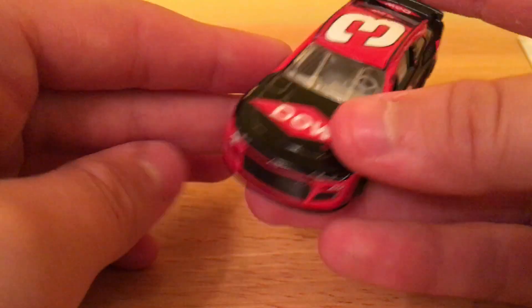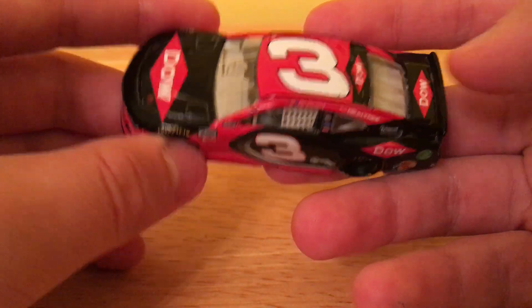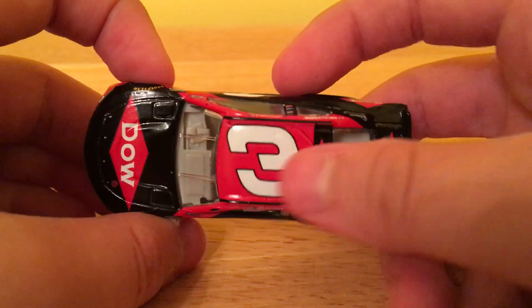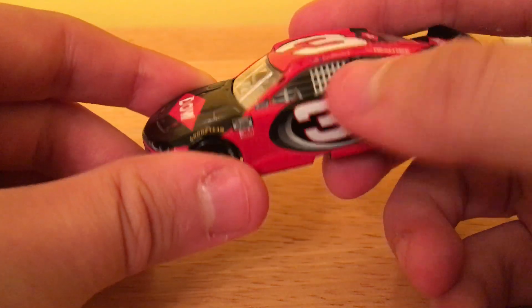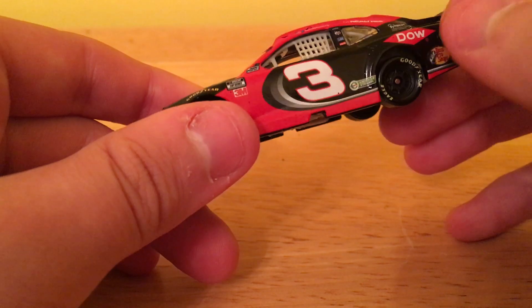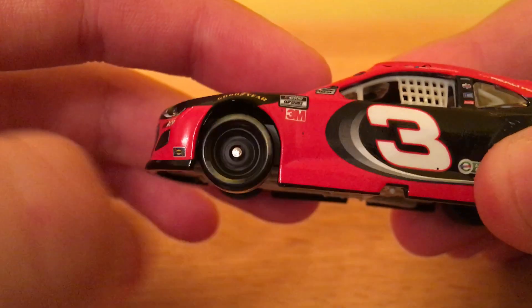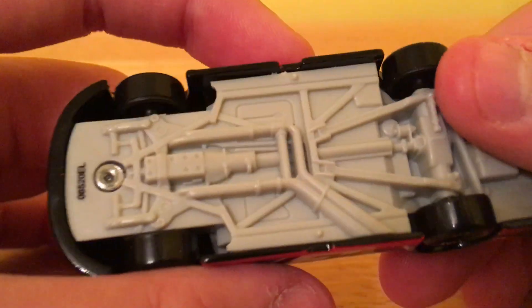A lot of YouTubers that do these cars look for paint chips, but I don't really look for those. Beautiful car, I think so. Dow, like I said. The number three — I think the three is much better now that it's not a big red three; the white just makes it look so much better. Mini spoiler, little fueler, the eagle tires, 3M and all that stuff. And the bottom — dang, what a good car.